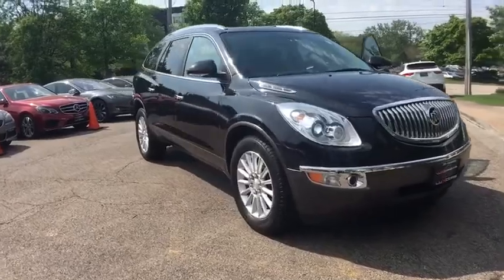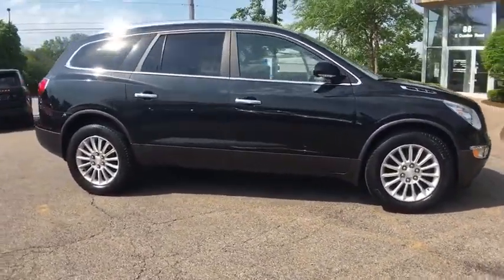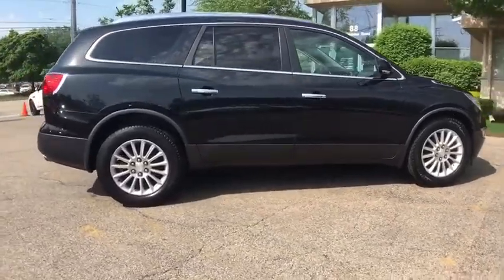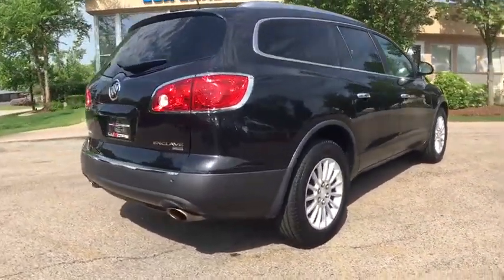Local trade, super loaded Buick Enclave CXL AWD. Dual panel sunroof. Navigation and backup camera. Rear seat entertainment system. Heated leather seats. Bose sound system.